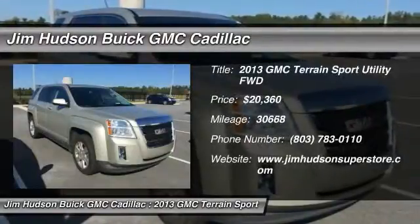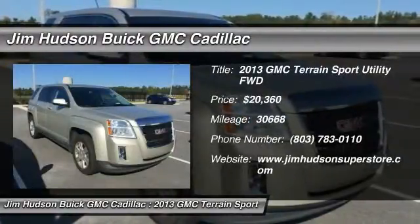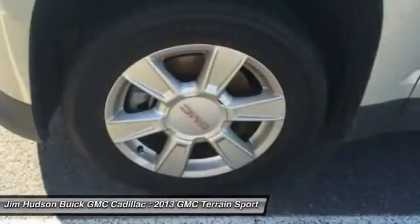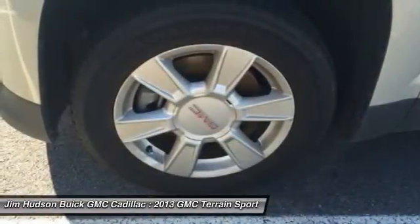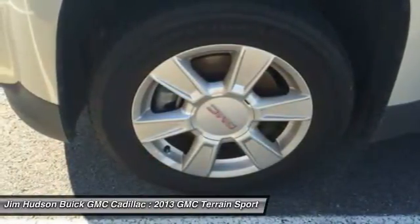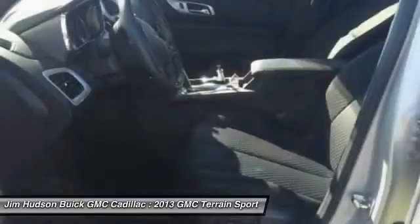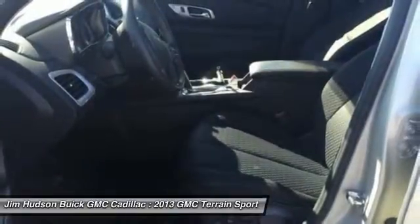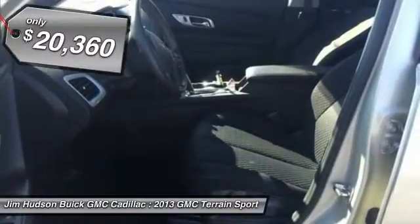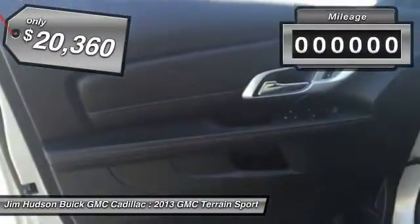The 2013 Terrain. The GMC Terrain combines the benefits of a crossover with the style and functionality of an SUV. Terrain offers uncompromised capability, a balanced stance, and a commanding view of the road, letting occupants enjoy a confident driving experience. An EPA-estimated 32-highway MPG is not bad either, and it is priced below $25,000.